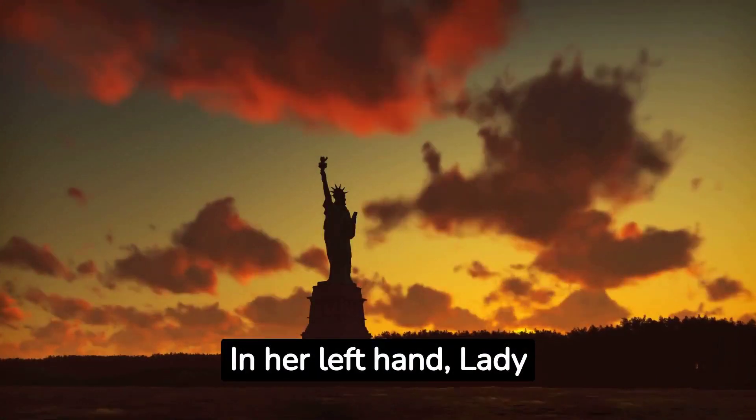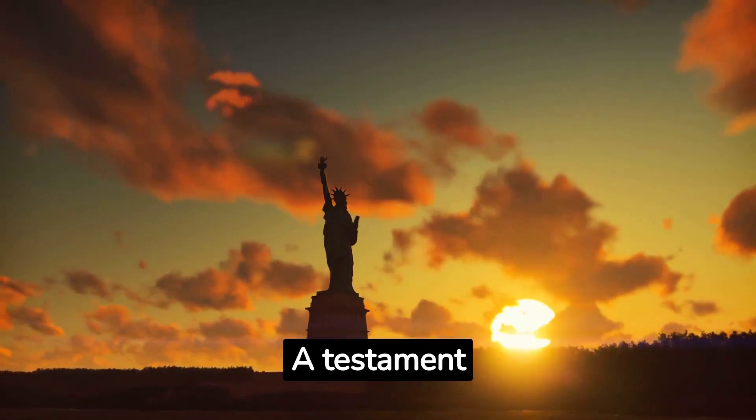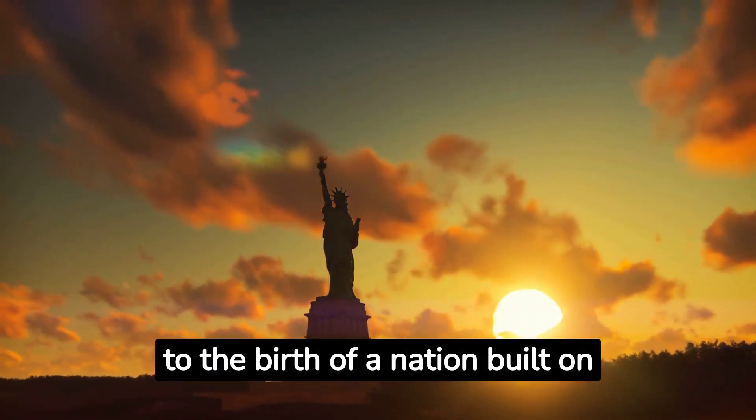In her left hand, Lady Liberty holds a tablet inscribed with the date of America's independence in Roman numerals. A testament to the birth of a nation built on freedom.